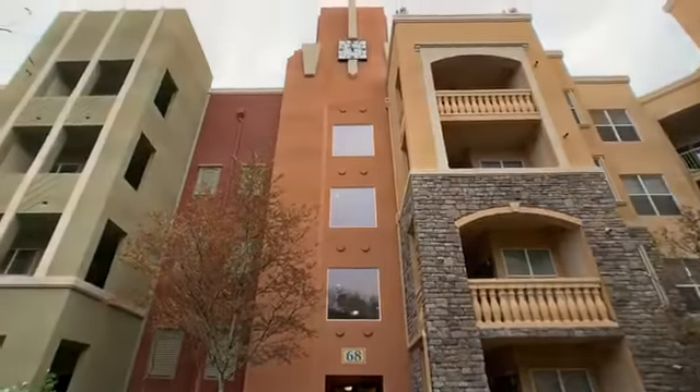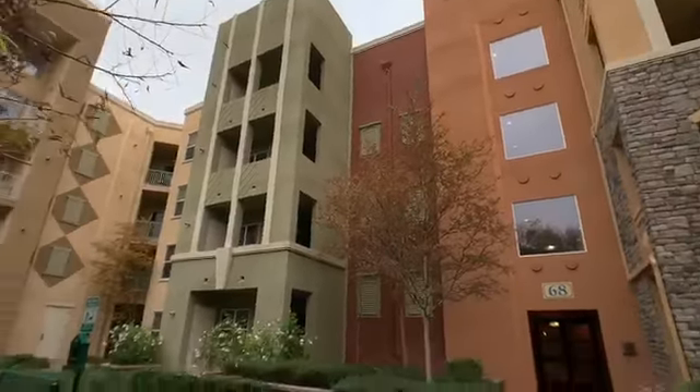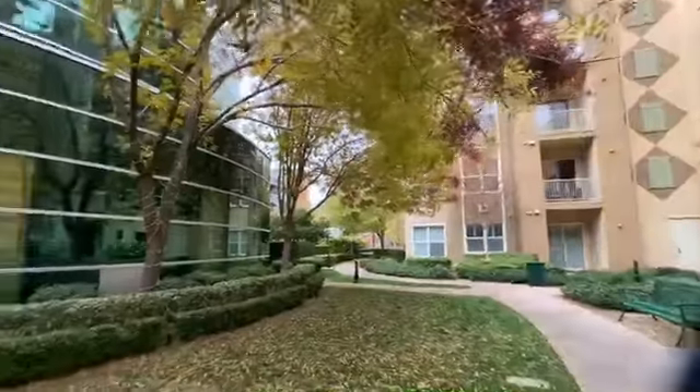And here's the front of the building, and again the clubhouse.